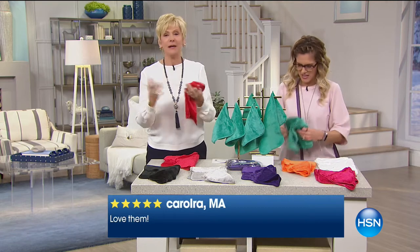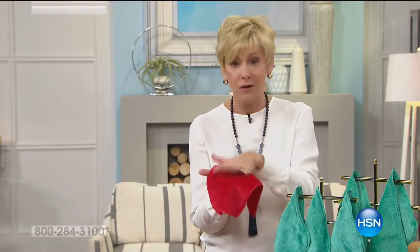I can't explain it. We've talked about it, we've discussed it among ourselves. How do we convey that this is truly a miracle towel?